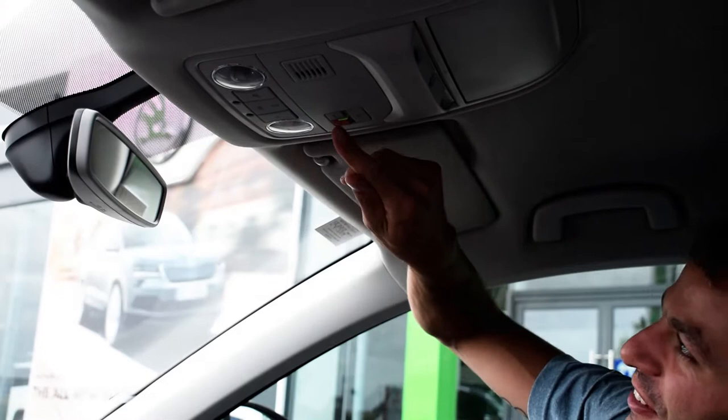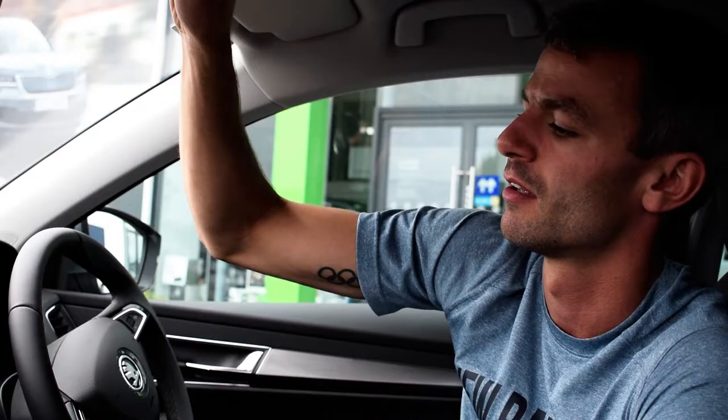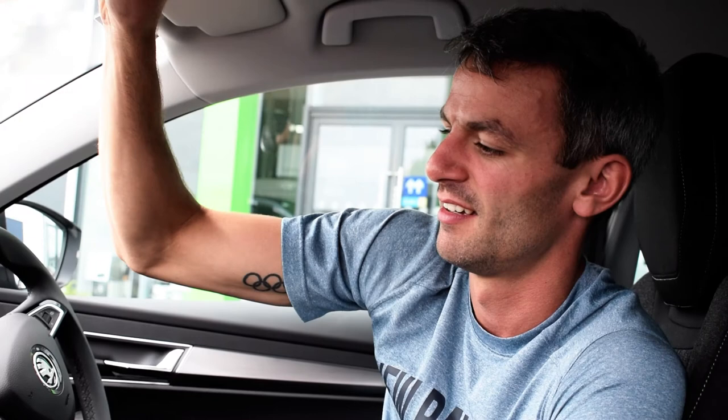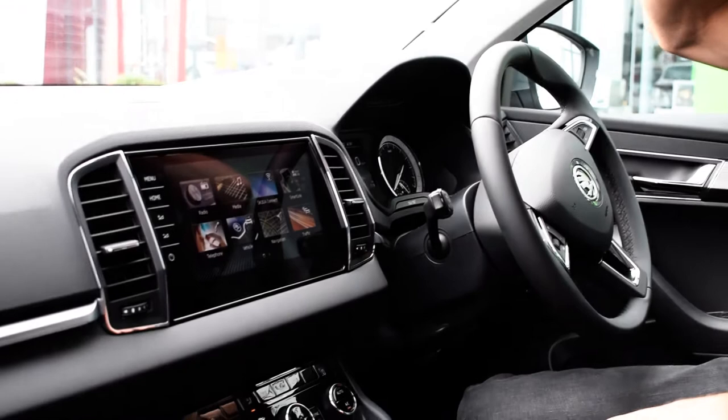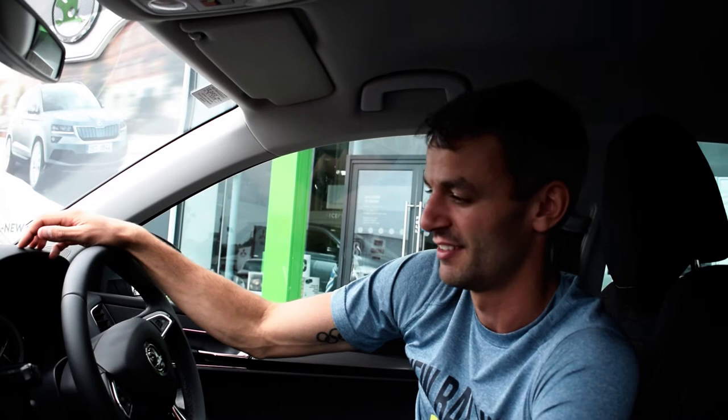I'm taking delivery of a brand new Karoq today and one of the first things I was shown — which is really cool — is up here we have an SOS call button. If I press that it'll make an emergency call if required. I've cancelled it there now, but if I let it go through it'll put a call through. There's also one for breakdown assistance and Skoda Ireland, so it'll automatically make the call through the car and it has GPS coordinates of where I am through the GPS system in the car itself.